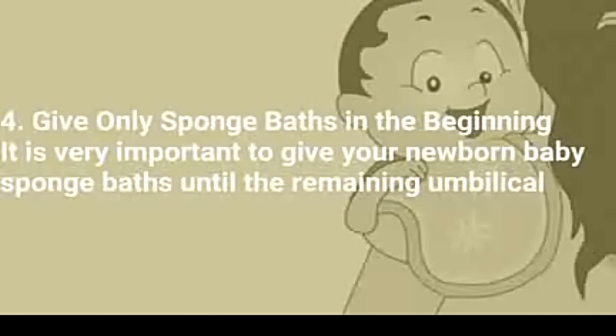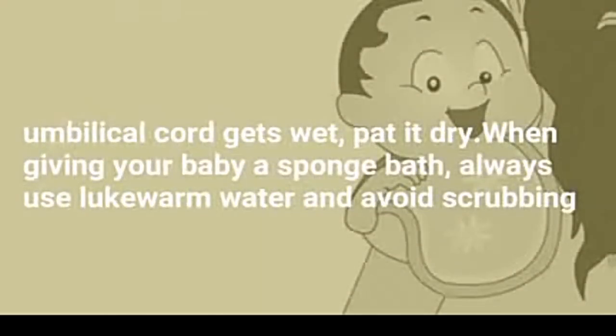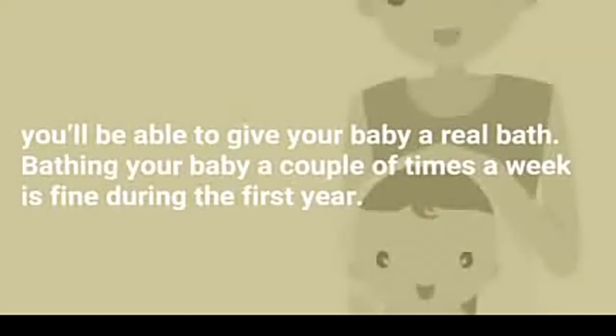4. Give only sponge baths. In the beginning it is very important to give your newborn baby sponge baths until the remaining umbilical cord falls off. Always remember, when the umbilical cord is kept dry, it falls off faster. This may take two to three weeks. Even if the umbilical cord gets wet, pat it dry. When giving your baby a sponge bath, always use lukewarm water and avoid scrubbing your baby's gentle skin too hard. Bear in mind that newborns don't get very dirty. After the umbilical cord stump falls off, you'll be able to give your baby a real bath.